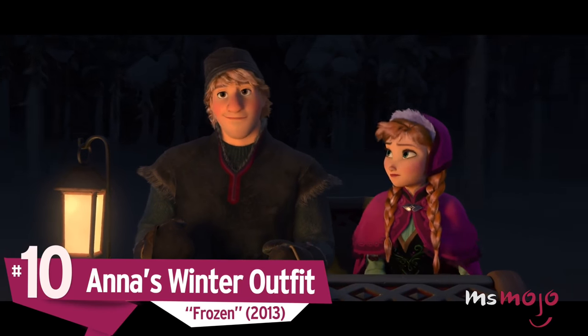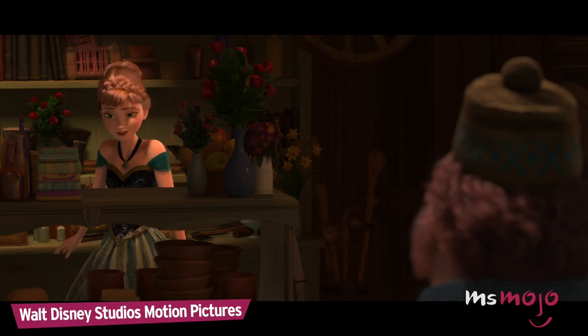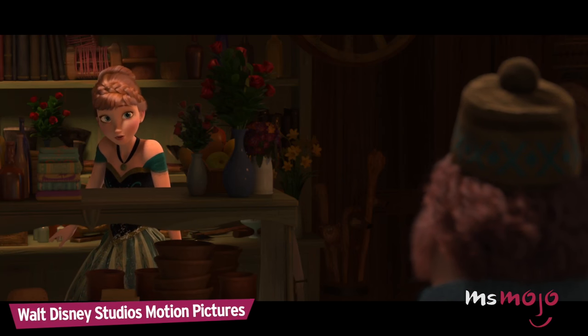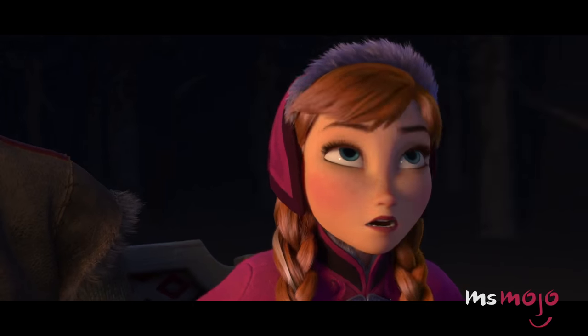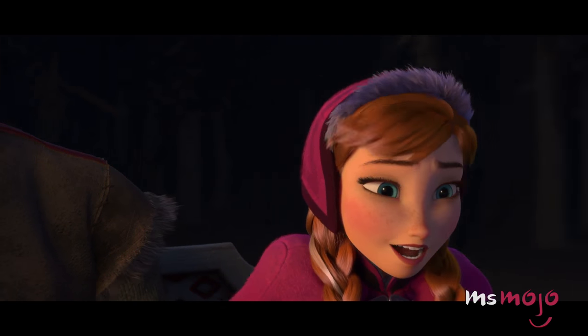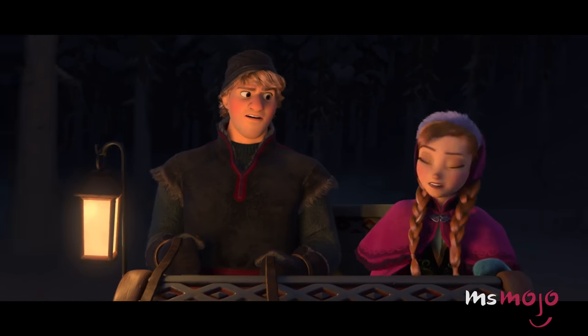Number 10: Anna's Winter Outfit, Frozen. If our winter clothes looked as cute as Anna's, we probably wouldn't mind going out and building a snowman or two.